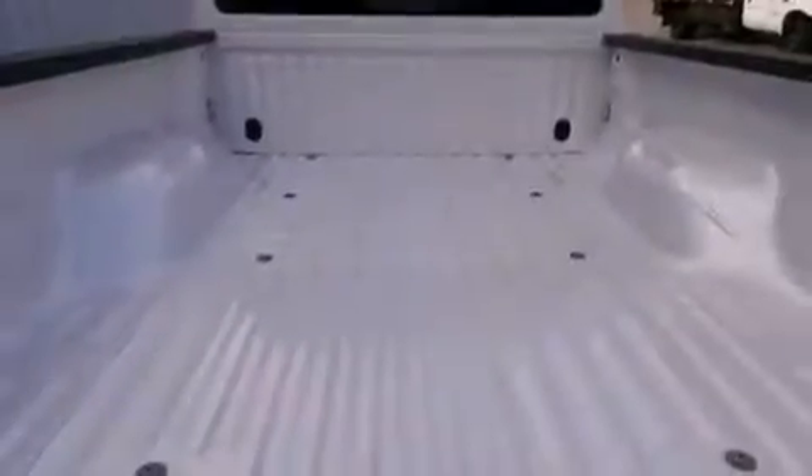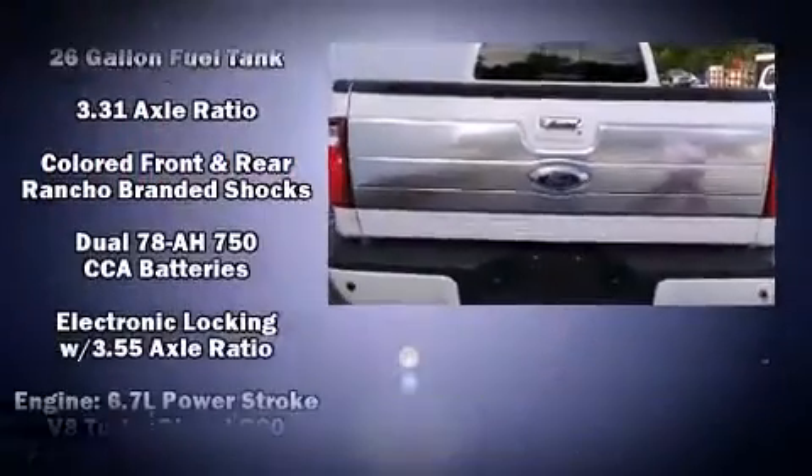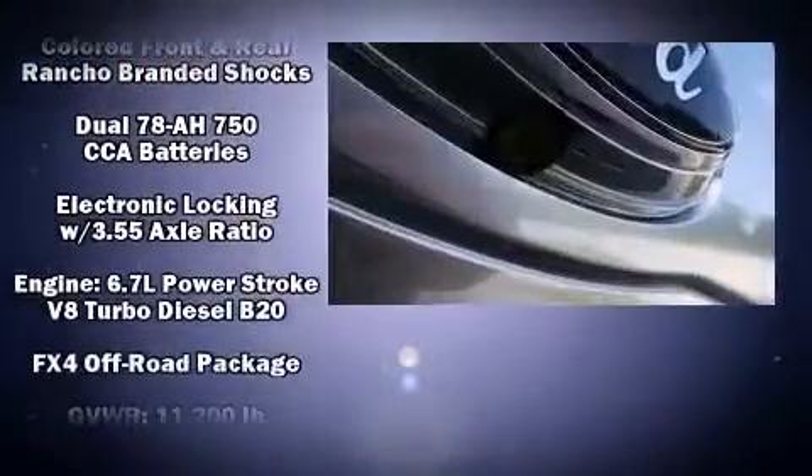Top features include a split folding rear seat, front and rear reading lights, a rear step bumper, an outside temperature display, skid plates, and more.